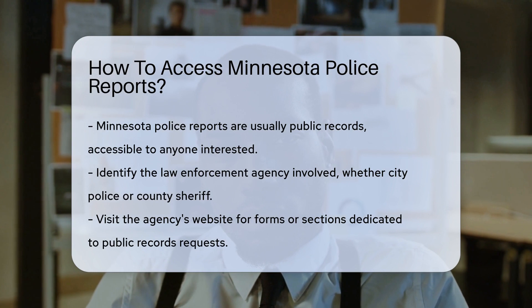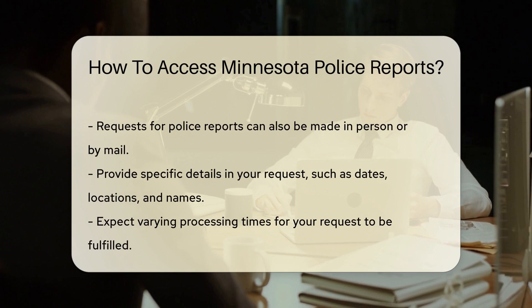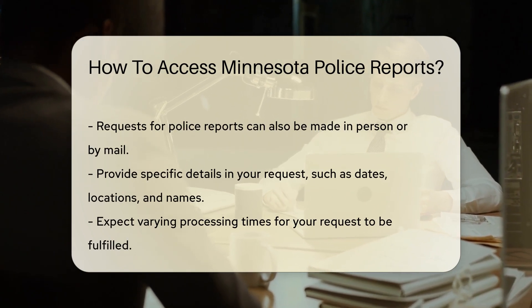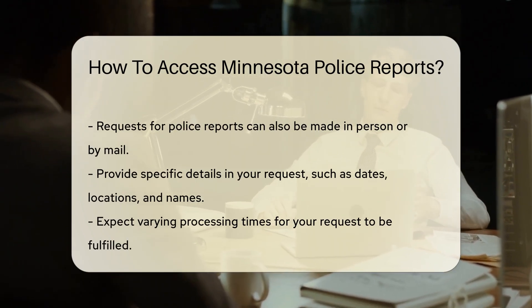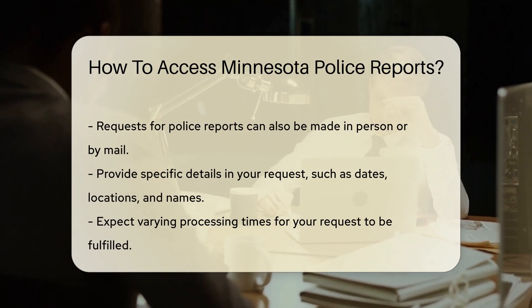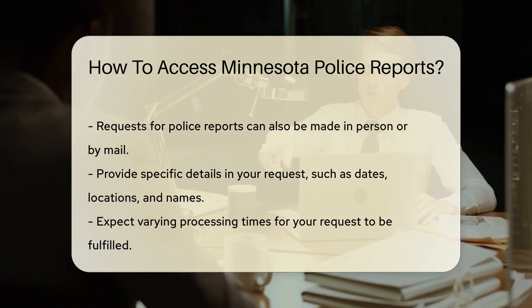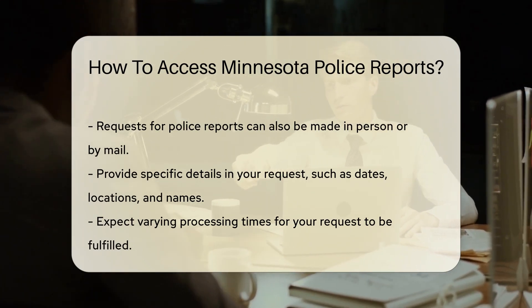First, you'll want to identify the relevant law enforcement agency. Was it the city police or the county sheriff? Knowing this will steer you in the right direction. Next, head over to the agency's website. Many have specific forms or sections for public records requests. Don't worry if you're not Internet savvy — you can also make a request in person or by mail. Some agencies might prefer a good old-fashioned letter.